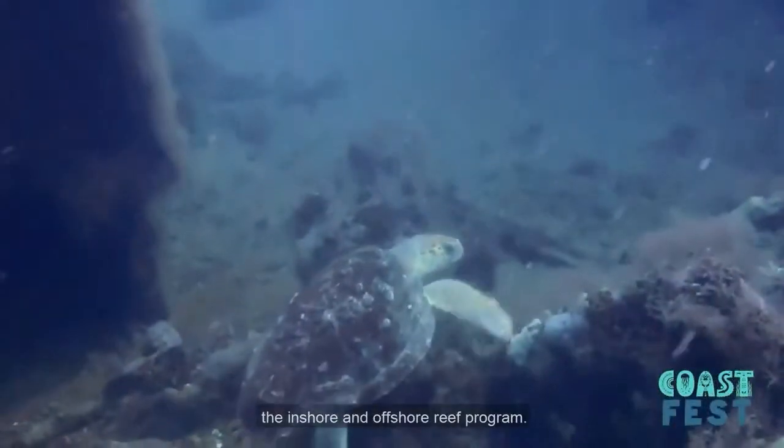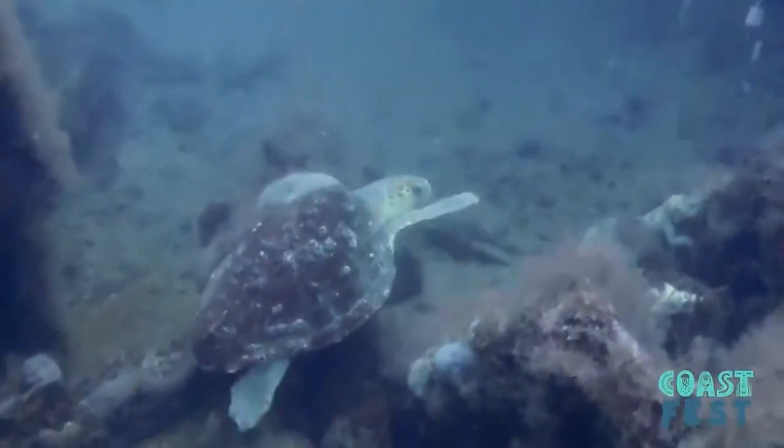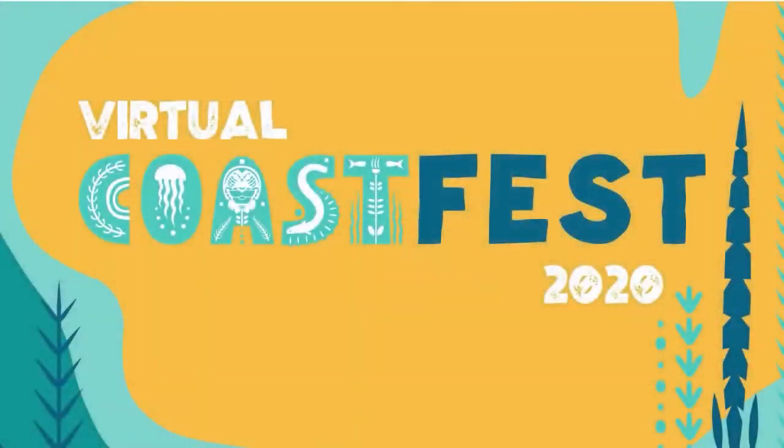We hope you've enjoyed learning about the inshore and offshore reef program. Welcome back to the Coast Fest Studio. Paul and Cameron are ready to take any questions you may have about their program. To ask a question, use the chat feature on YouTube Live or comment on our Facebook feed. To use the YouTube Live chat, you'll need to sign in as a user and set up your YouTube channel. You can find directions at www.coastalgadnr.org/coastfest. While we wait on questions to come in, I'm going to go ahead and get started with a few of my own.